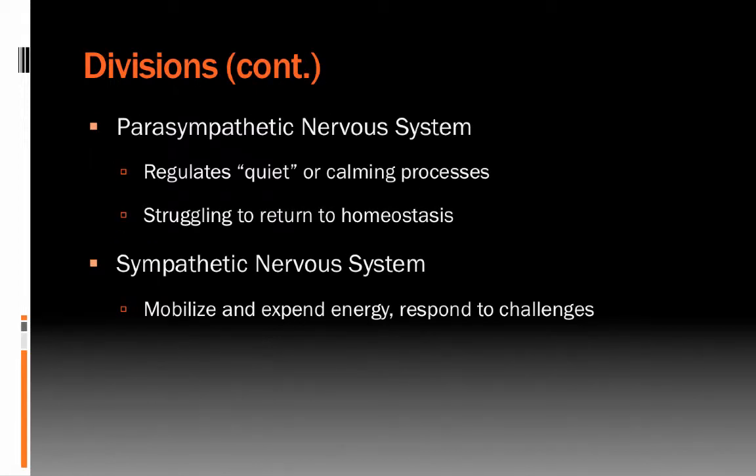The parasympathetic nervous system regulates the quiet or calming processes — the return to homeostasis in the body. It's always trying to get us back to a steady state baseline calm level. The sympathetic nervous system is the system most involved in marshalling a response to a stressor, because it is designed to mobilize and expend energy and to prepare the body to respond to challenges.